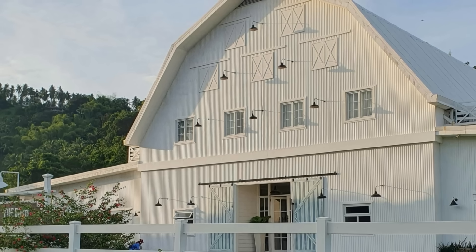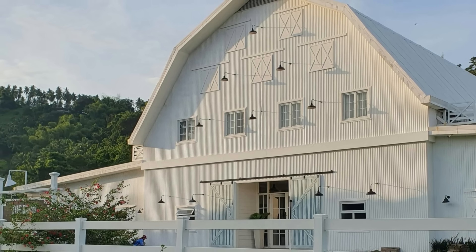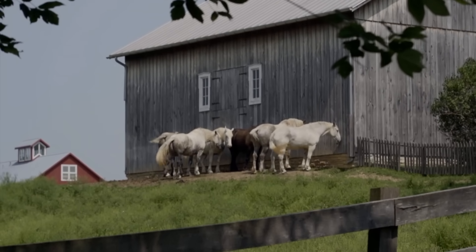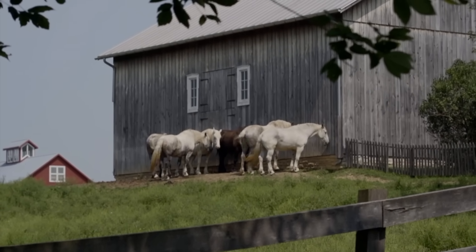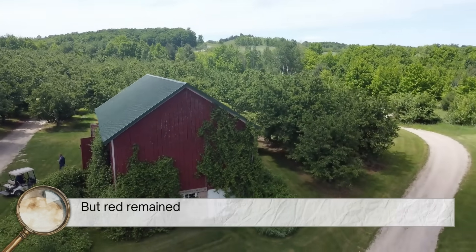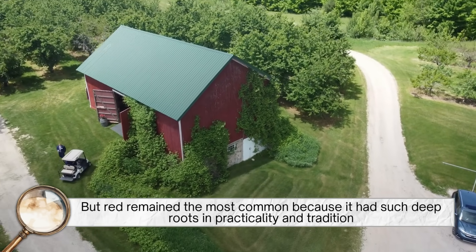Of course, not every barn was red. Some were left unpainted and simply weathered to a grayish tone. Others were painted white, especially when white paint became more affordable in the 20th century. In some regions, farmers used whatever was available locally, leading to a few brown, green, or even black barns. But red remained the most common because it had such deep roots in practicality and tradition.